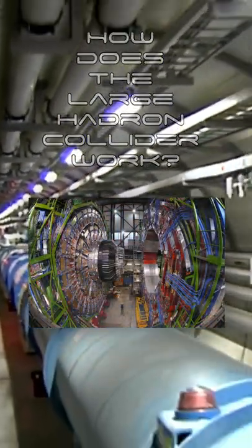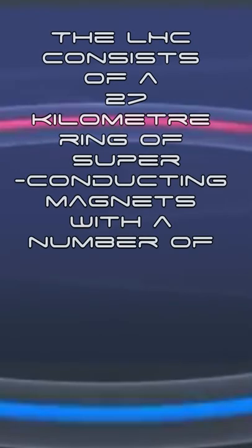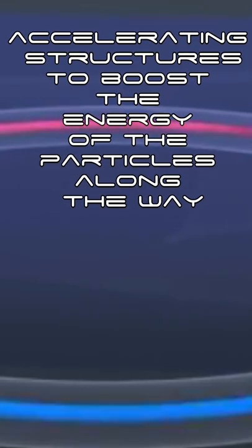How does the Large Hadron Collider work? The LHC consists of a 27-kilometer ring of superconducting magnets with a number of accelerating structures to boost the energy of the particles along the way.